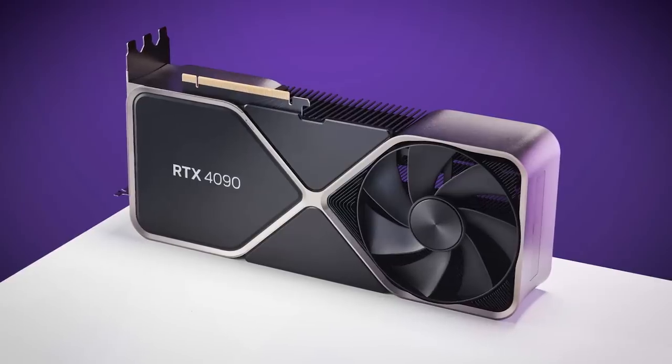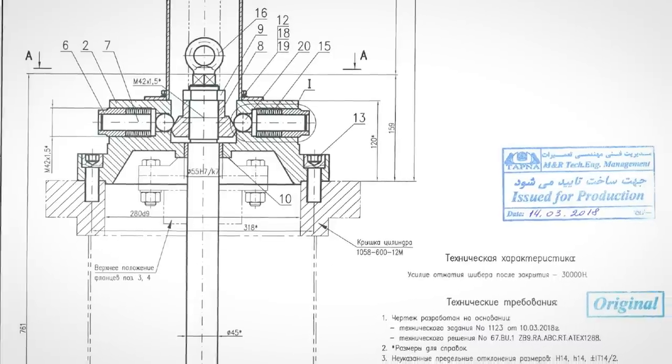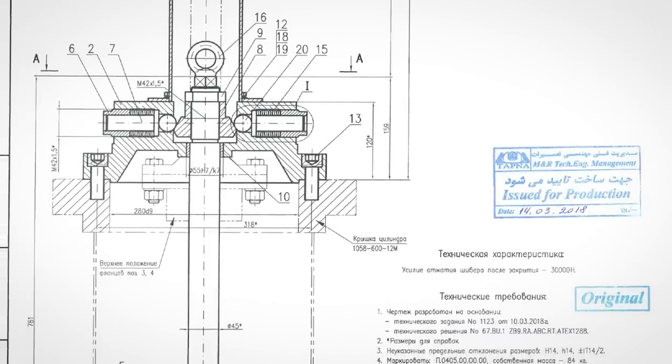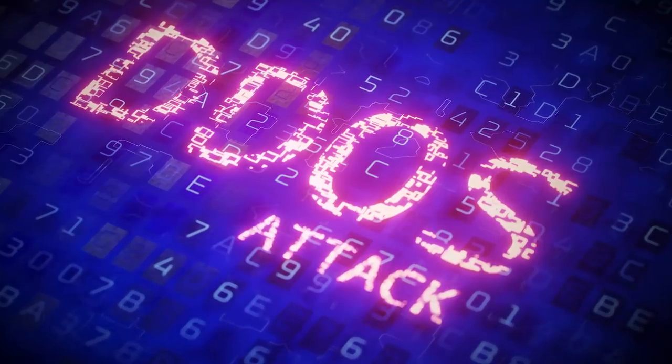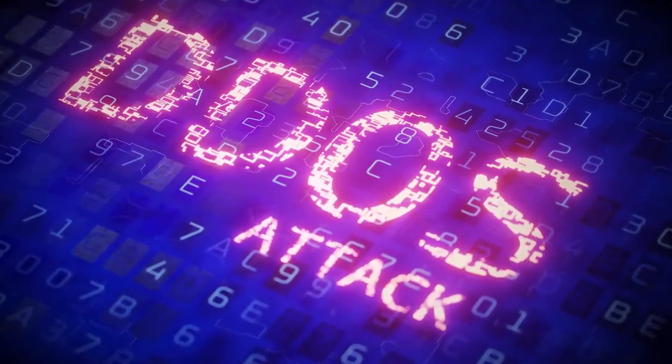Hello world. RTX 4090 is a password cracking beast, hackers steal sensitive documents from Iran's nuclear program, and pro-Russian DDoSers are apparently getting paid. That's all coming up in today's roundup of cyber security tech news.